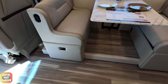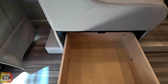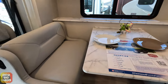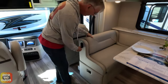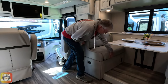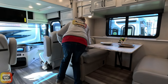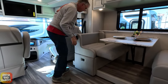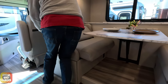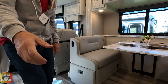Over here is the booth dinette with under-storage on at least one side. These chairs also recline and convert into a bed. Some of the hardware is a little stiff since it's brand new. You can see how the bed comes down and goes back up - you don't have a bunch of cushions to put in place. It's locked in place for travel.